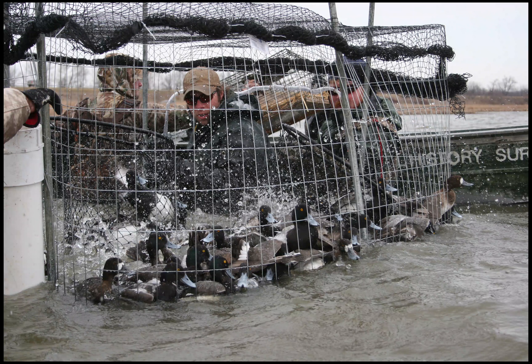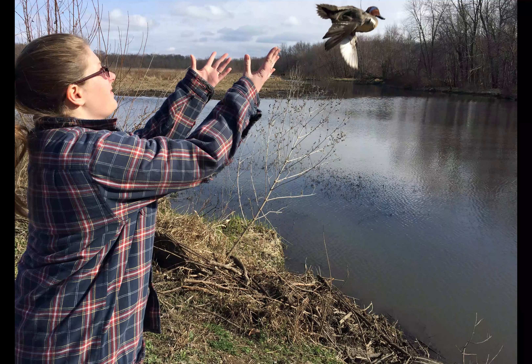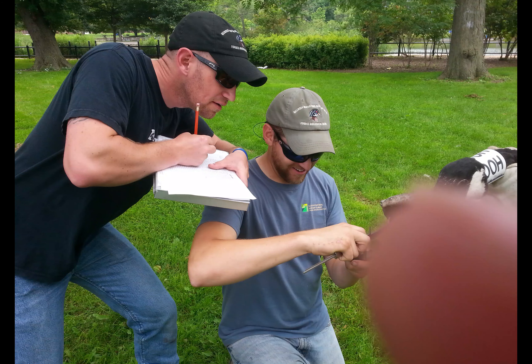Banding in its current form is accomplished through capturing birds through multiple means, which we'll get to a little bit later, and marking those birds with a numbered metal band, ultimately releasing them back into the wild and into the population. Information is collected on the bird during capture such as age, sex, and other metrics, and reported with the band numbers to a governing body, the Bird Banding Lab.